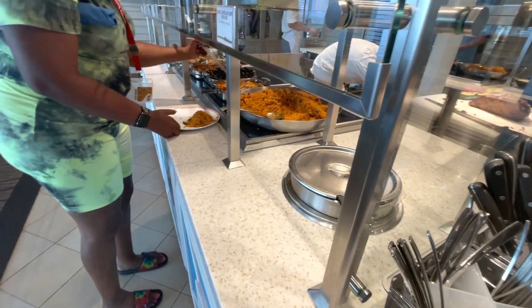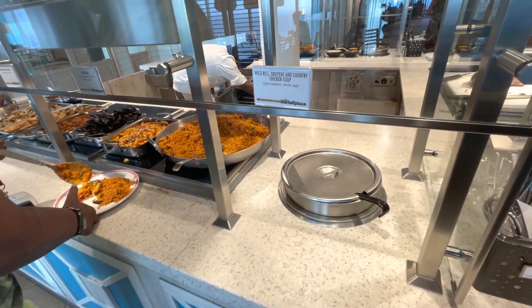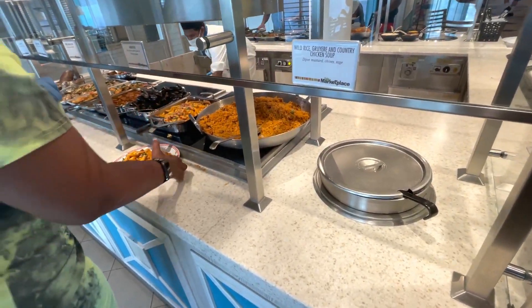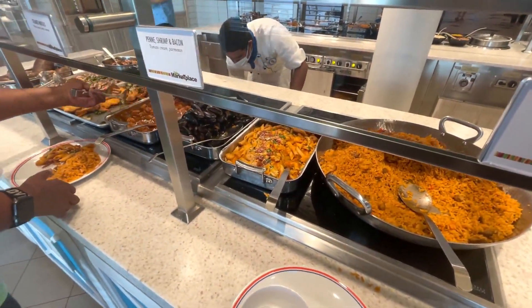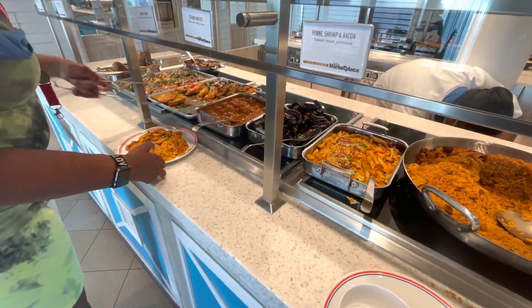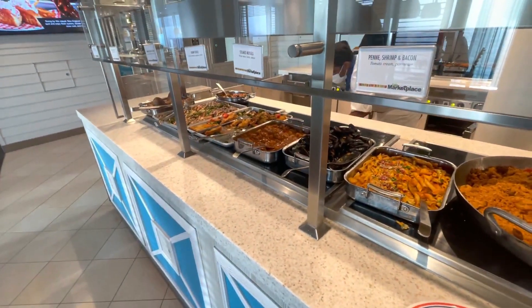Hey guys, I slept through my dinner reservation at Banzai Teppanyaki. So I'm headed to the buffet and I'm going to go watch the rest of Tenet because it started 20 minutes ago. On the buffet we got wild rice, gruyere, and country chicken soup — that actually sounds kind of good — jambalaya, penne shrimp and bacon, steamed mussels, shrimp creole, cornmeal crusted chicken, broiled pork chop, and baked potato. All right guys, let's see what we got.